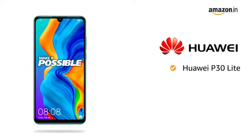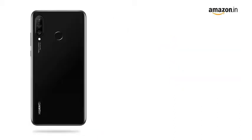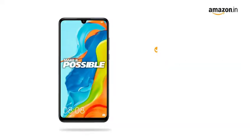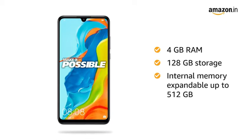The Huawei P30 Lite comes with a triple rear camera and an immersive display. Choose from two colors: midnight black and peacock blue. The phone is available with 4GB RAM and 128GB storage, and internal memory is expandable up to 512GB.